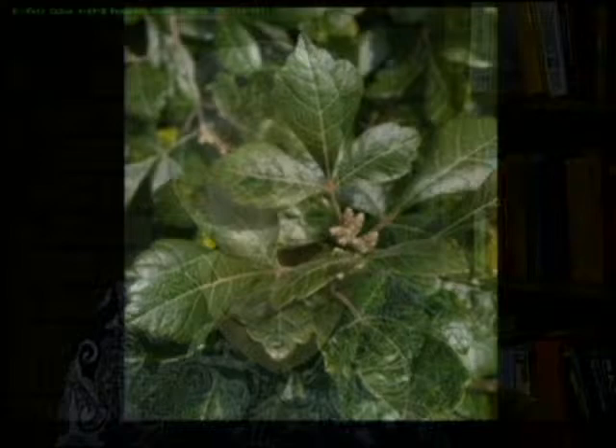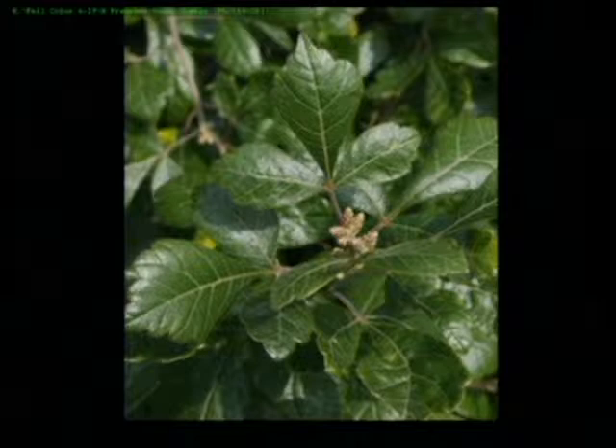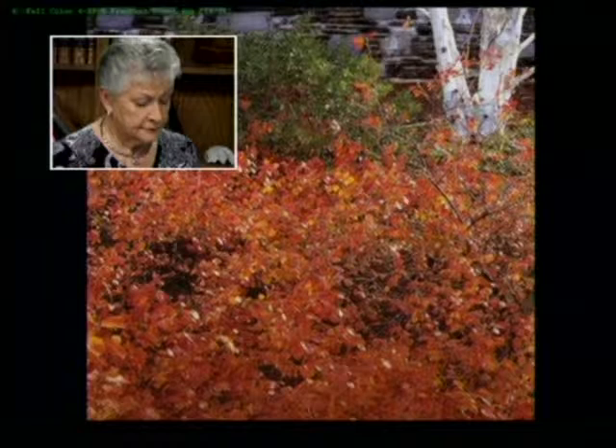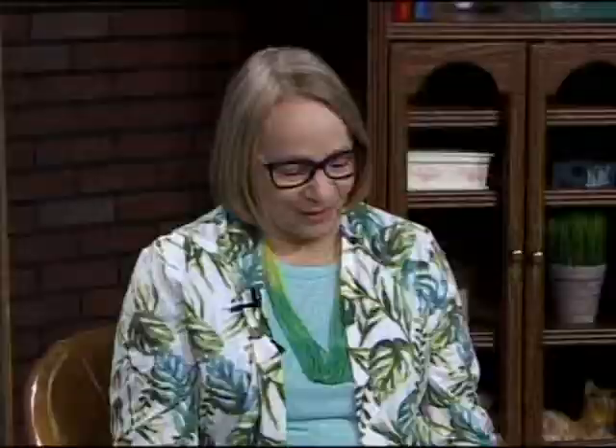Fragrant Sumac is different from the wild sumac you see in the woods — it has a pretty, glossy green leaf in summer. In the fall the sumac color is gorgeous, all through the woods. The 'fragrant' part is that it smells like lemon — it has a lemon scent. You would never expect that from a sumac; that's another bonus.